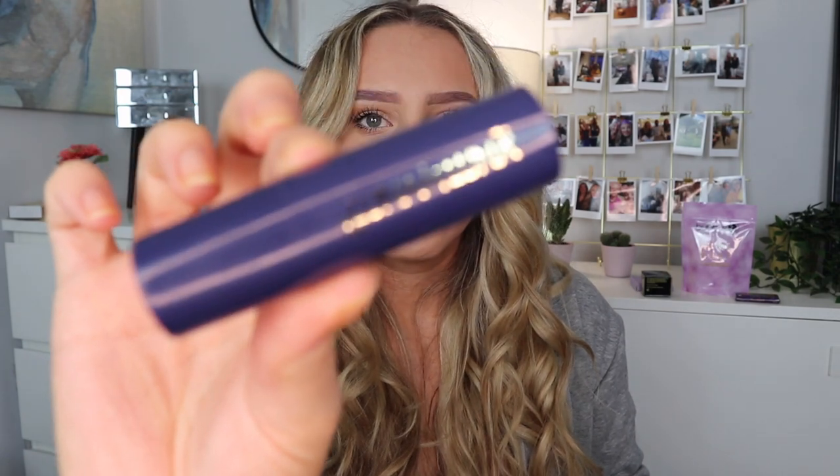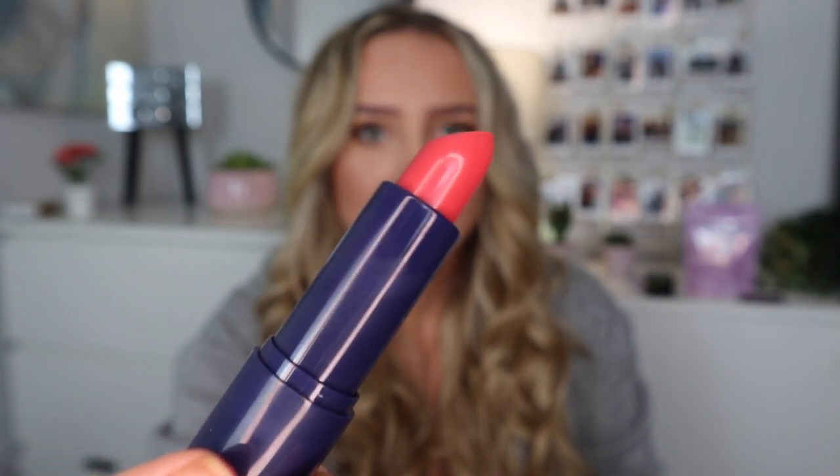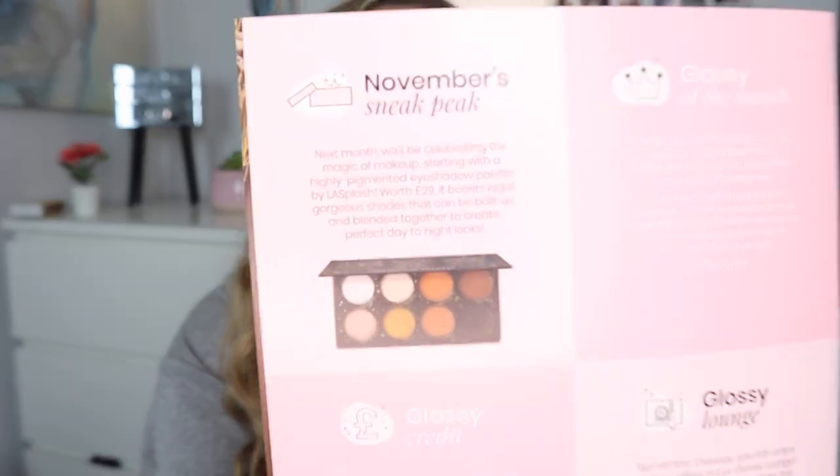So this box is worth £60 and I paid £10 for it, so even if it's not everything you love, the price is insane. I wasn't completely blown away by what was in it - personally, if you could feel the products in your hand, the lipstick and the blush didn't feel like £15 and £18 products; they felt kind of cheap. Anyway, that's this video - if you enjoyed it please be sure to subscribe, like, and comment, and I'll see you in my next video. Bye!